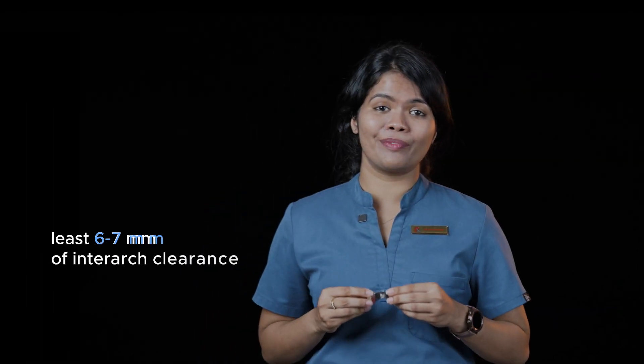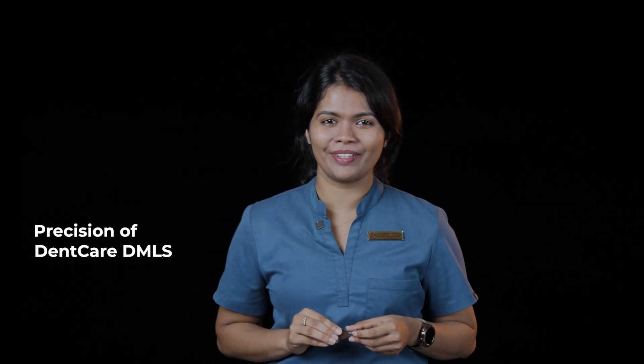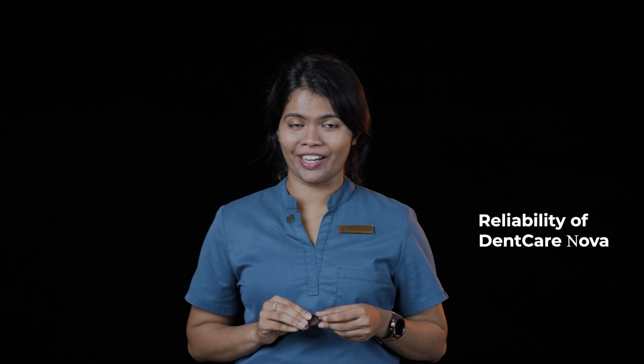With at least 6–7 mm of interarch clearance, whether it's patients with nickel allergy or long edentulous span, Dencare Cast Partial Dentures provides the ideal solution. With the precision of Dencare DMLS and reliability of Dencare Nova, choose Dencare Cast Partial Dentures — a solution you and your patients can trust.